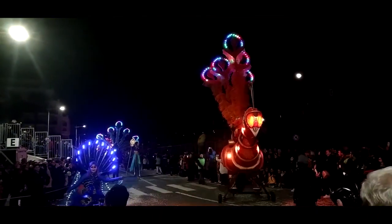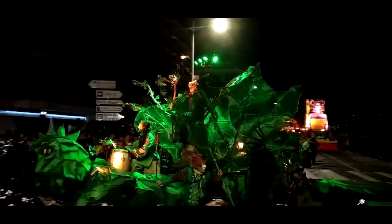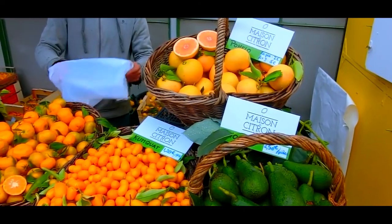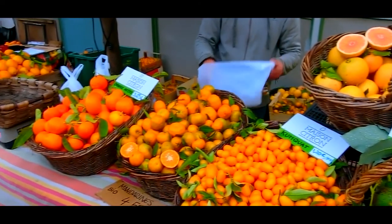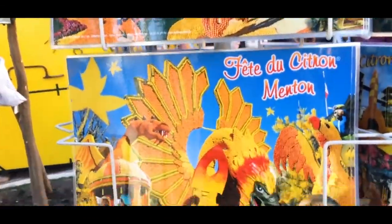Each year, there is a different theme, and the creators let their imaginations run wild. Whether you like food and art, or simply need some vitamin C, Montand is a pretty good place to be in February and March.